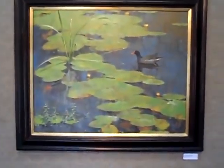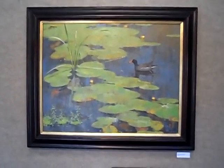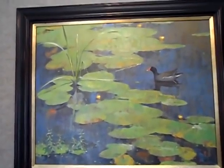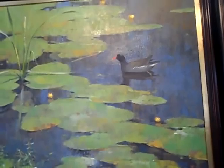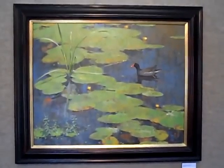This is the piece on the card and another one of my favorites. I know Jim has struggled with this piece, but I think it turned out spectacularly. Pond Lilies and Gallinule — I guess gallinule is the bird. It's 24 by 30. Nicely presented.